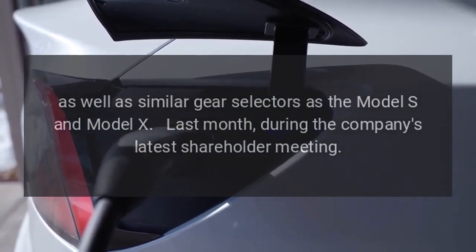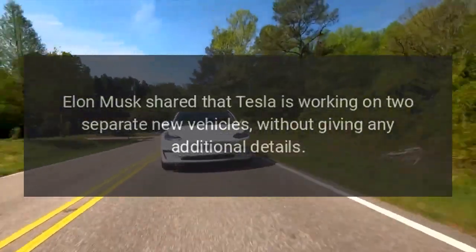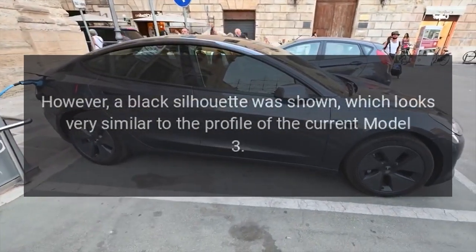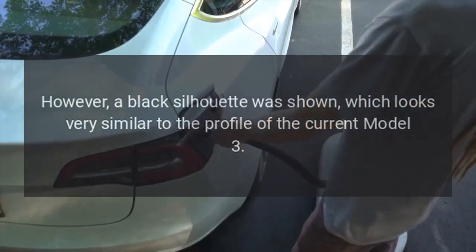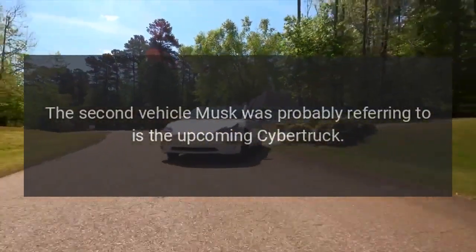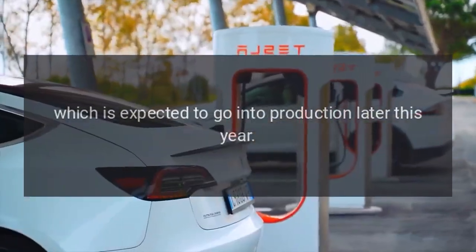Last month, during the company's latest shareholder meeting, Elon Musk shared that Tesla is working on two separate new vehicles, without giving any additional details. However, a black silhouette was shown that looks very similar to the profile of the current Model 3. The second vehicle Musk was probably referring to is the upcoming Cybertruck, which is expected to go into production later this year.